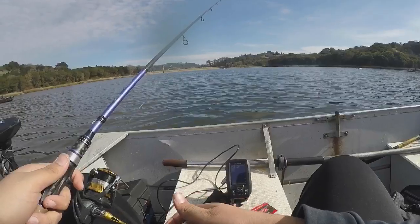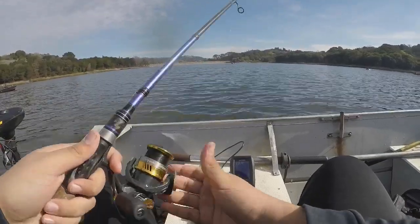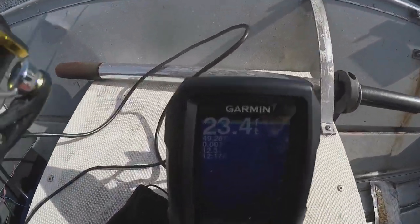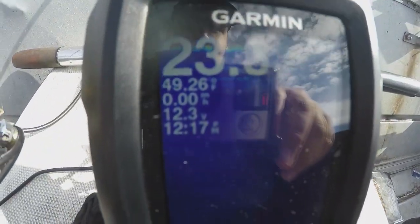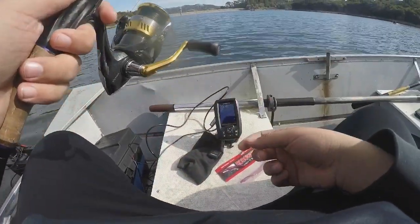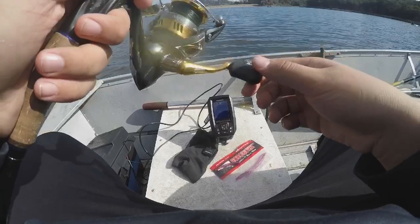I had a bite too — I just shot a bite. We're in 23 feet of water right now, water temp's 49 degrees, drop shotting deep. We've caught three trout so far and missed a lot of bites.